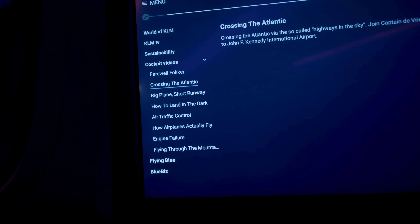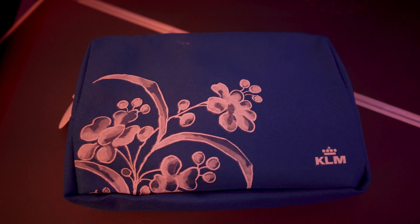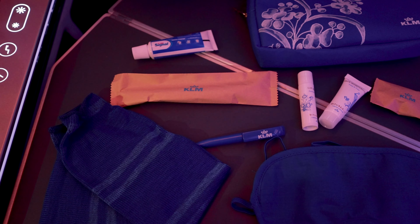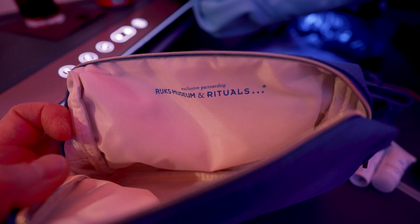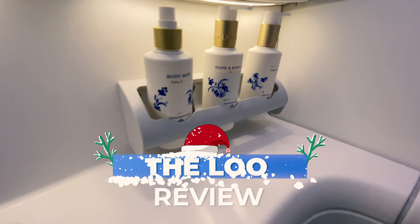I was really impressed by the updated amenity kit, which includes all the important essentials: an eye mask, a pair of socks, toothbrush, toothpaste, hand cream, and earplugs — everything you need for an overnight flight. And now, without further ado, it's time for the loo review.